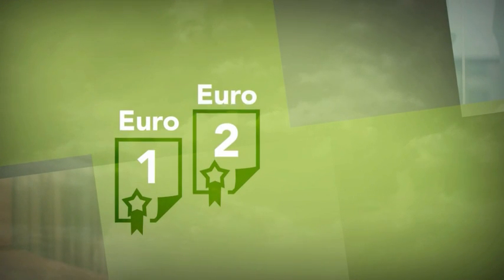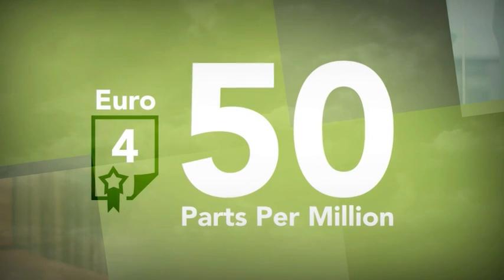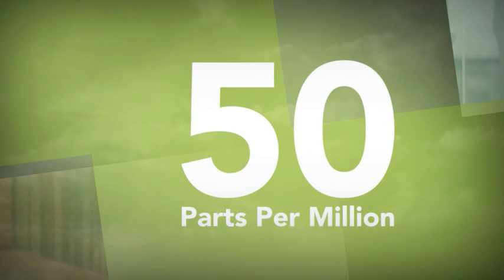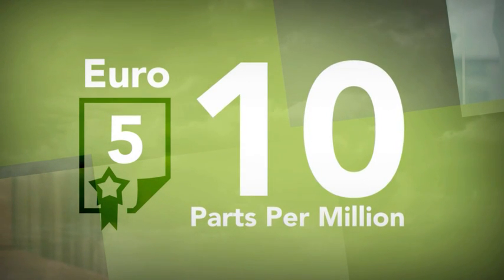The European standards all revolve around sulfur. What we see is that we continue to increase in terms of the Euro standards. Euro 4, for instance, is 50 parts per million for both gasoline and diesel, and ultimately Euro 5 is only 10 ppm. What that allows is new technologies to go into those vehicles that reduces emissions and gives us a cleaner environment.